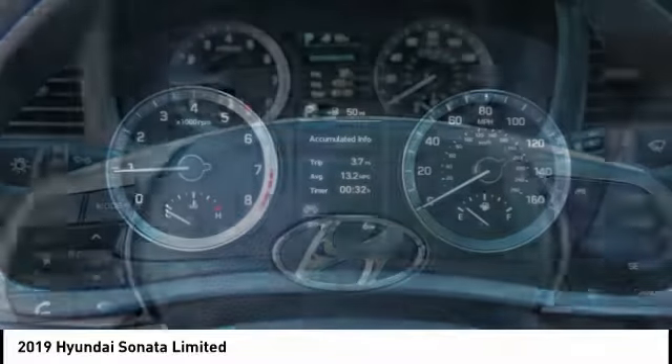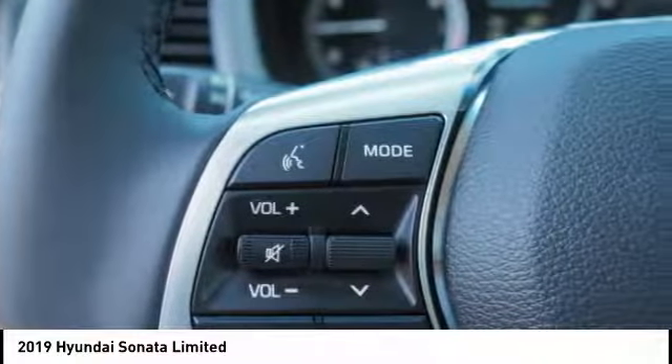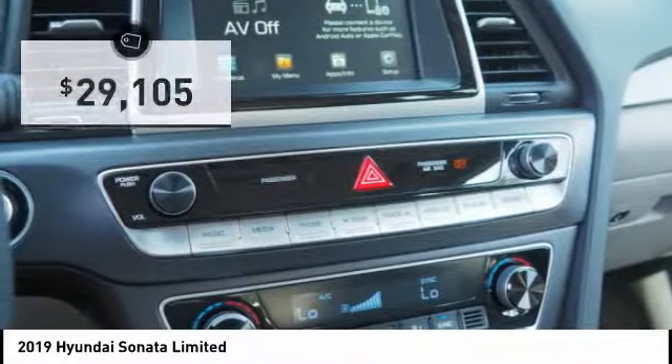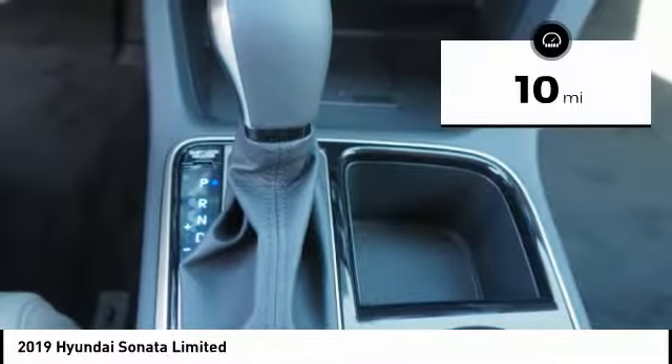Don't forget the exterior corrosion protection — a 14-step roto dip system that provides unmatched protection for your Sonata — and is priced below $30,000. This vehicle has less than 100 miles.